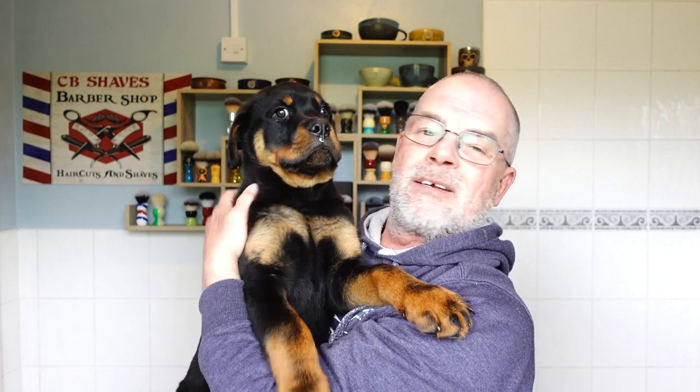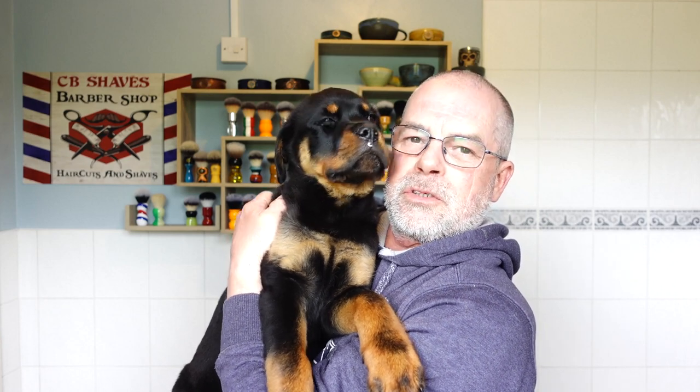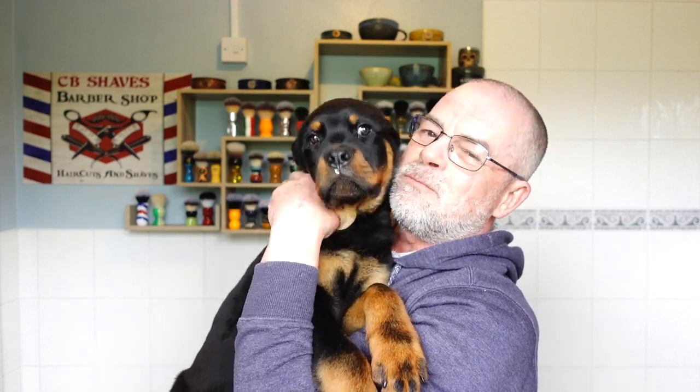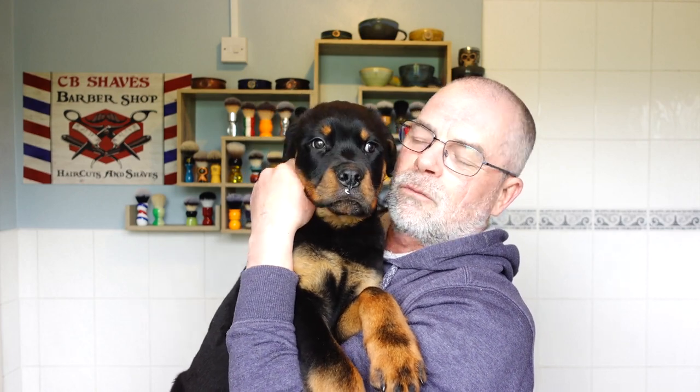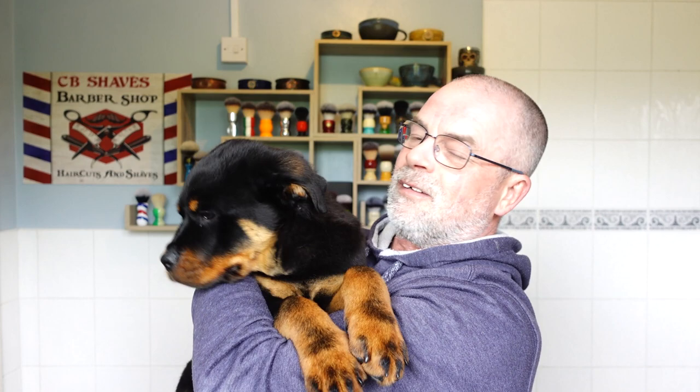Hey guys, welcome to CB Shaves. Different introduction today — I'd like to introduce you to the CB Shaves family. This is Mason, a 13-week-old Rottweiler. It's great to have a dog in the house again. Say hello! He's gonna be a big boy.